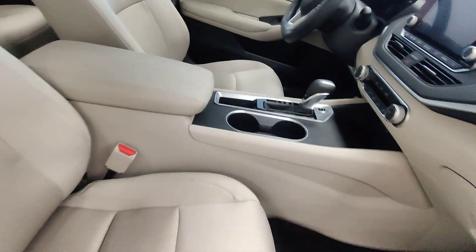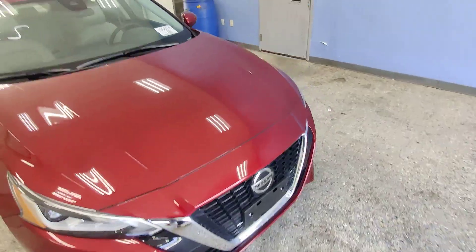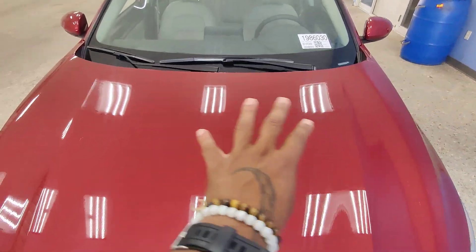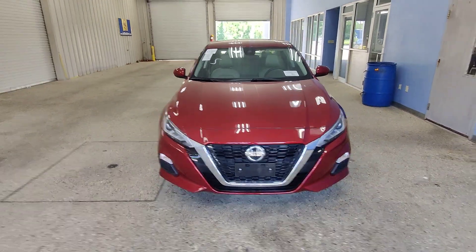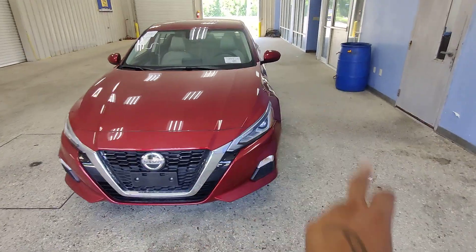Let's swing around to the front side — I'm going to let you see the profile on the vehicle. Starting up here, you can see there are no cracks in the windshield; it's all in great condition. No scratching on the roof. Moving back, you can see the profile on the vehicle. We do have the halogen bulbs, LEDs, and the fog lights package all set up on the vehicle.